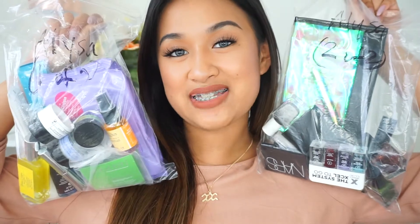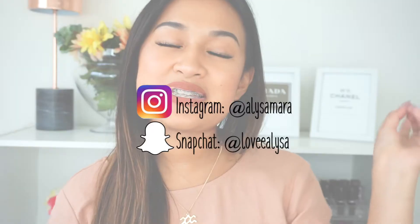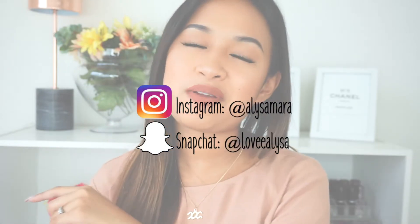Hey everyone, it's Eliza. Thank you so much for tuning into my channel. Today's video is going to be a gratis haul. This is actually my second gratis haul. If you guys haven't seen the first one, I do recommend watching that one — I'll leave the link down below. Basically, gratis is free makeup I get for working at Sephora, which I love because you get to try out so many products.